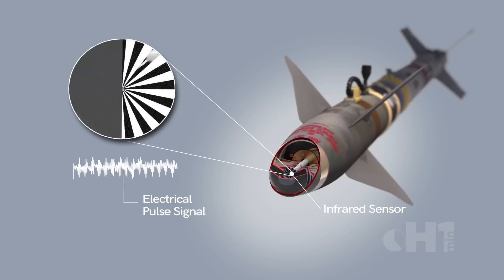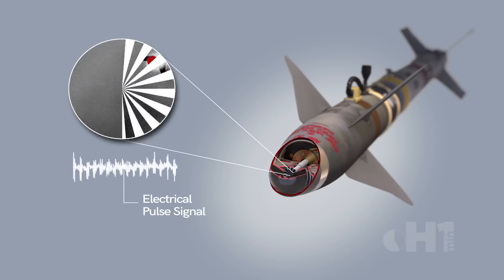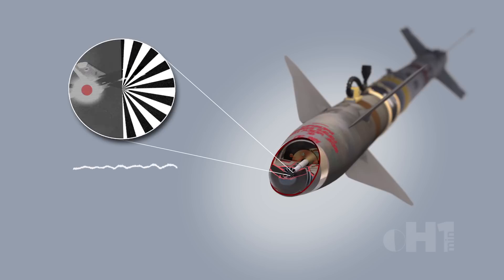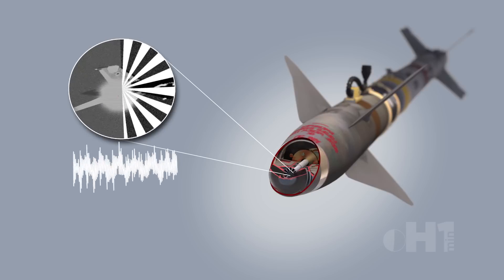A partially transparent reticle spins in front of the sensor, creating an electrical pulse which is heard by the pilot. Once centered, a lock is found, and the pilot fires the missile to target.